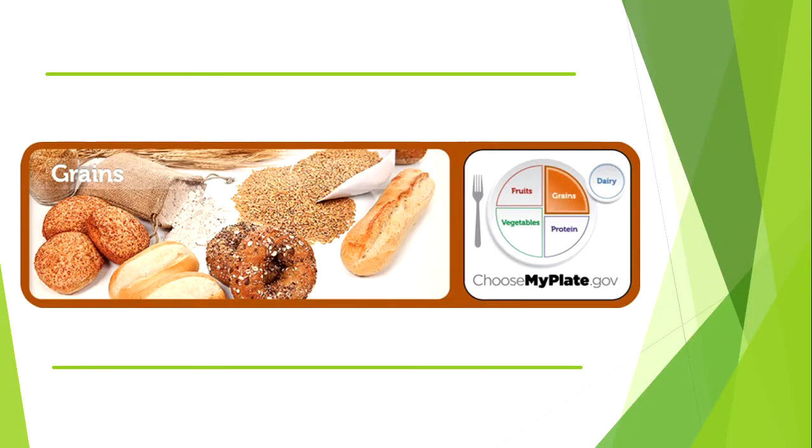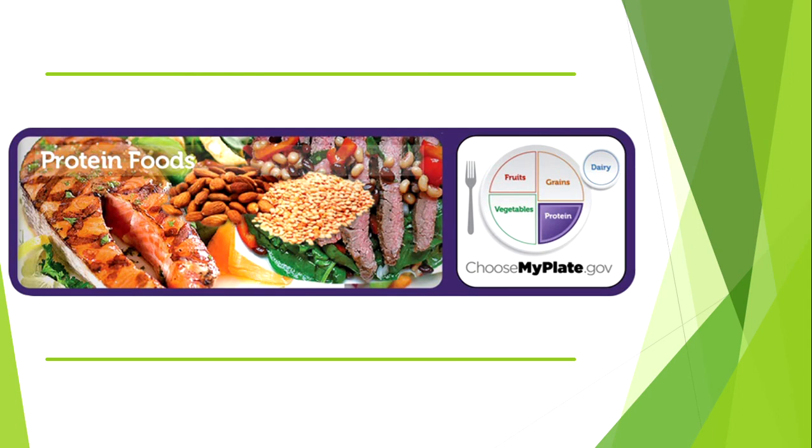Grains should take up one quarter of your plate. Try to eat mostly whole grains like whole grain bread, brown rice, oatmeal, or quinoa. Refined grains — foods like white bread and white rice — have less nutrition. Whole grains have more fiber, iron, and B vitamins.